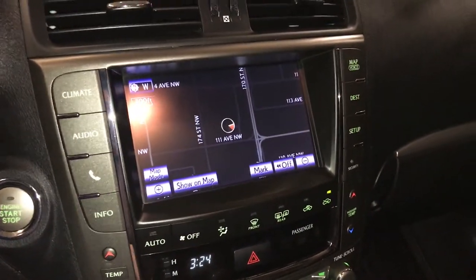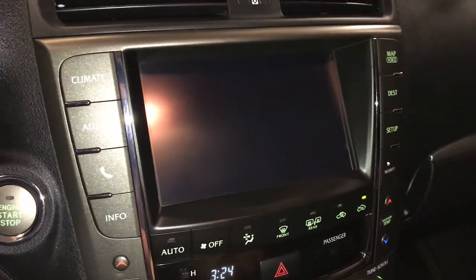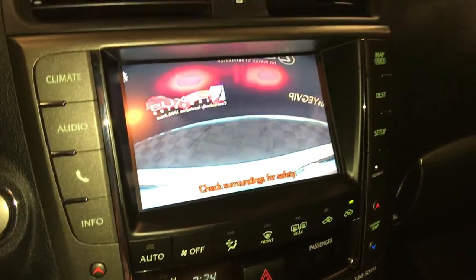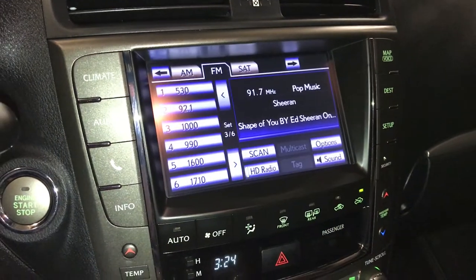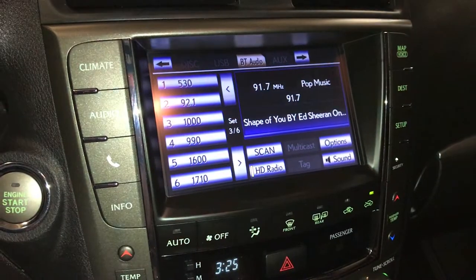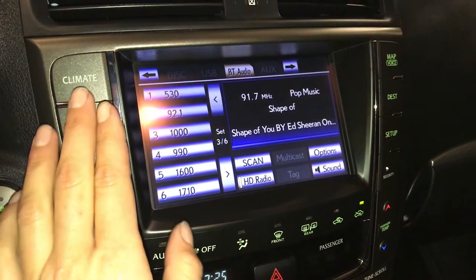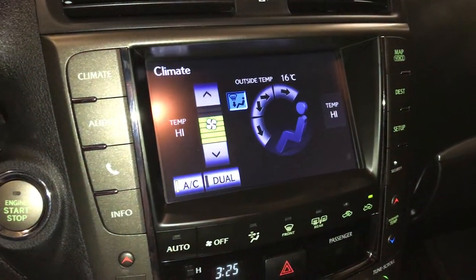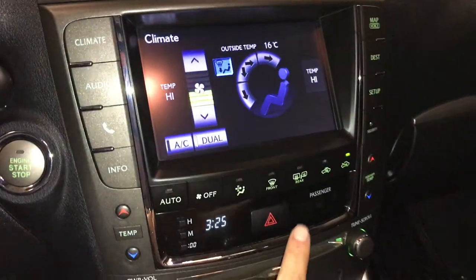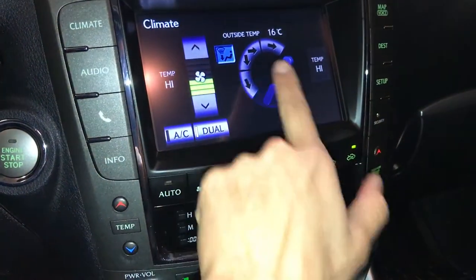Display screen houses the sensor navigation system and backup camera. Premium audio with 13 speakers — AM, FM, satellite, CD, DVD, USB auxiliary and Bluetooth. Dual zone climate control, AC, front and rear air defrost, and heated side mirrors.